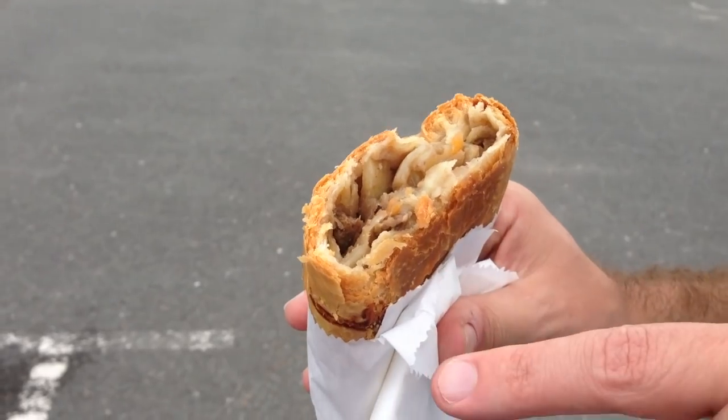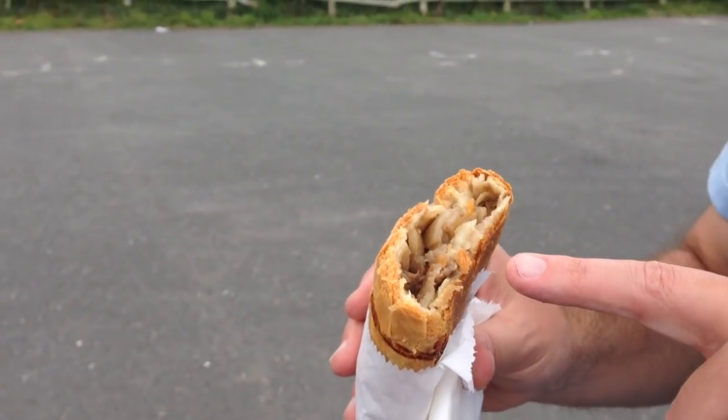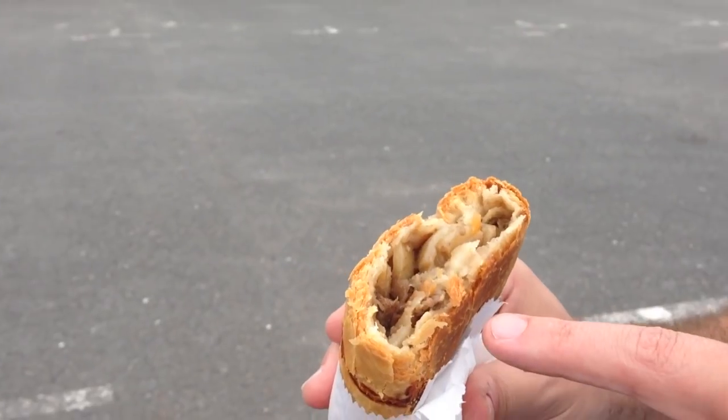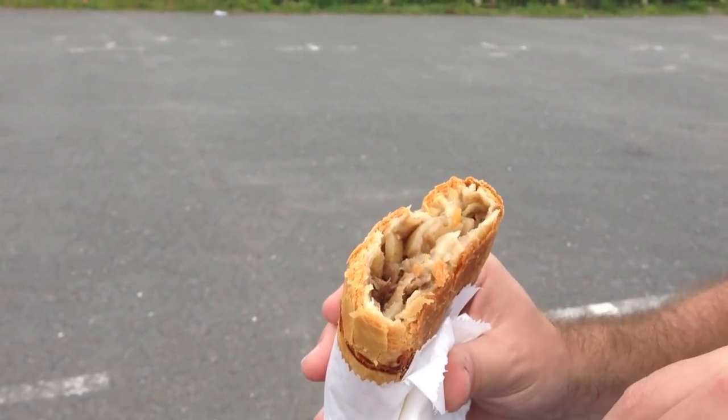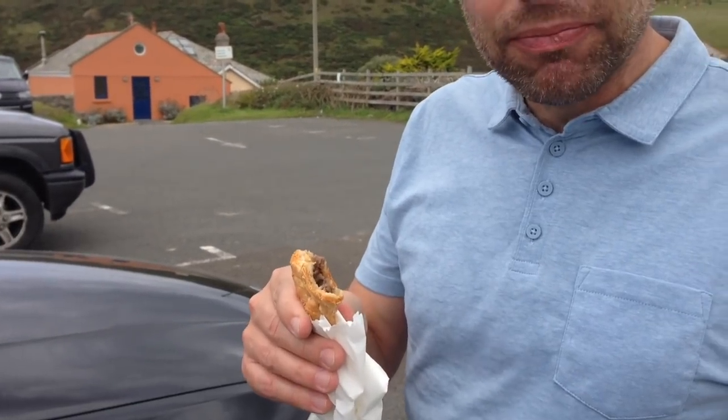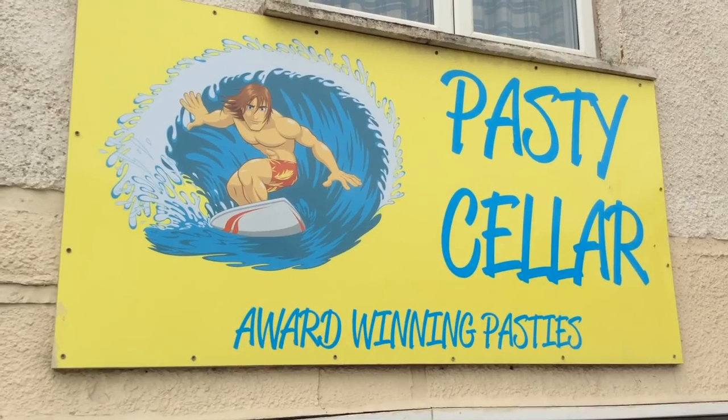So what do you look for in a good pasty? I prefer short crust to flaky pastry. This is a steak pasty, though I personally prefer a bit of skirt so you get some fat with it — gives a bit more juice. We've got potato, a bit of swede — some people call it turnip. It's got to be sliced, not cubed. It's very nice. Like your granny made them. I think this is a good 9 out of 10 — one of the best ones I've had for a long time. For Polzeth Pasty Sellers, very good, very nice.